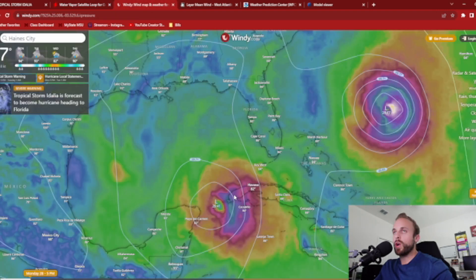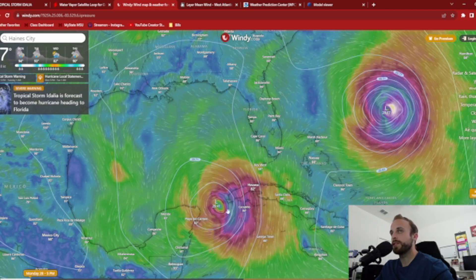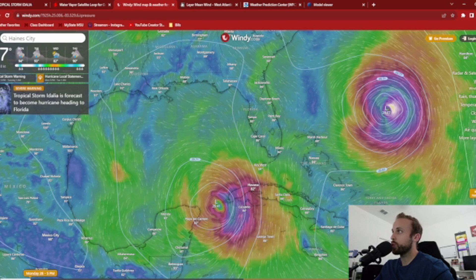Let's go over to Windy now — Windy is going to help us paint the big picture. This is 925 millibars, and look at how east-side loaded this storm is. We're starting to get a resemblance of a right front and right-side quadrant where the worst of this storm is going to be.